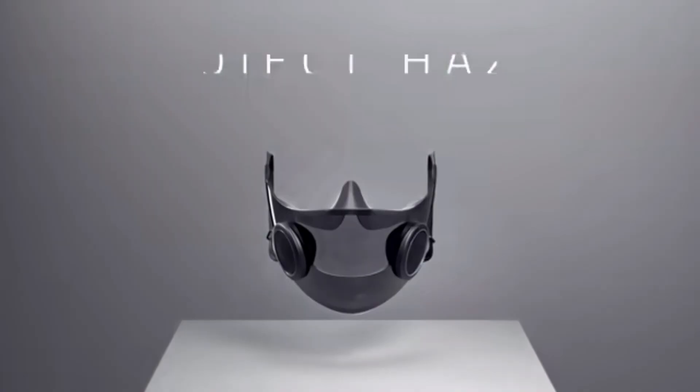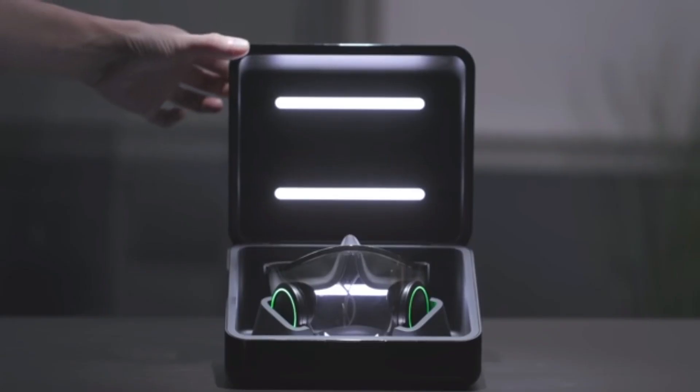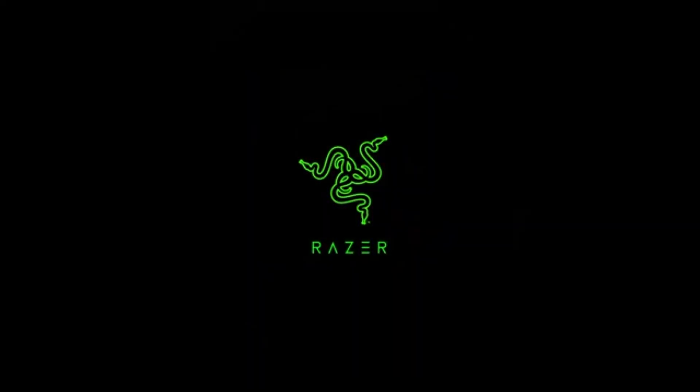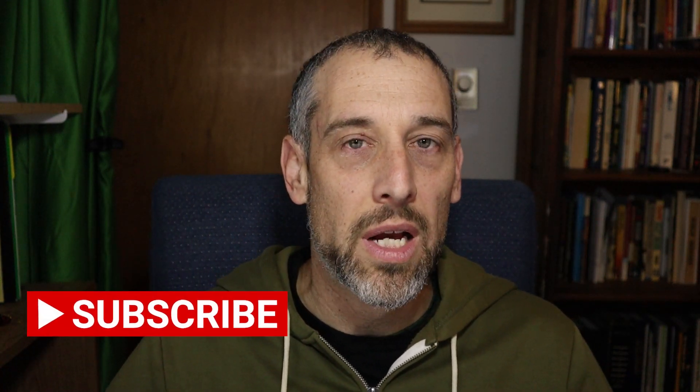My question is how much does this thing cost? The price hasn't been released. Let me know in the comments below what you think — would you purchase a mask like this, or do you think it's a joke? Let me know your thoughts. Be sure to give this video a like and subscribe for more tips and updates like this one. I'll see you in the next video.